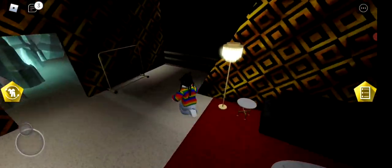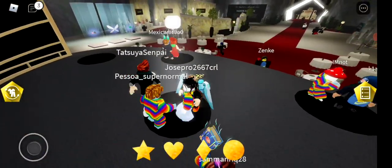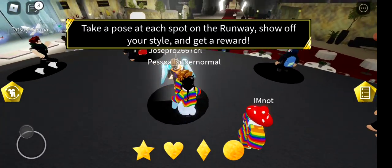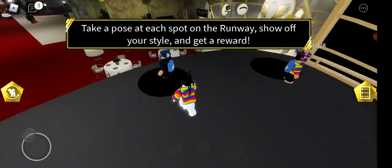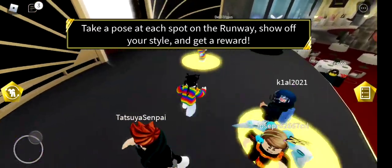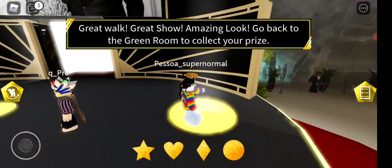Follow the people to the stage. When you make it on the runway, you have to take a pose at each spot and then dance. It gets golden as you complete each one. You can use any dance move — the diamond, the heart, the circle, or the triangle. Let's go with the heart, and then the triangle.